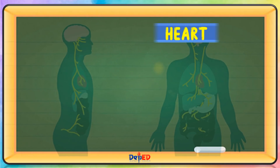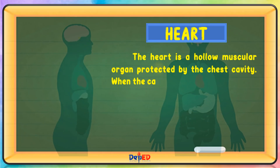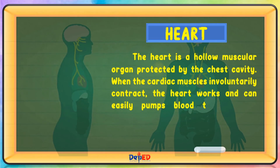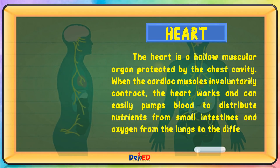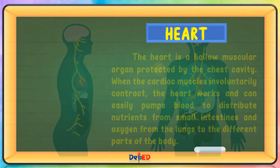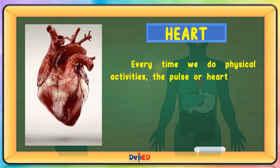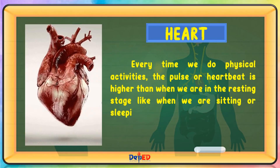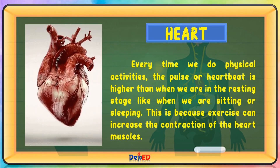Heart. The heart is a hollow muscular organ protected by the chest cavity. When the cardiac muscles involuntarily contract, the heart works and can easily pump blood to distribute nutrients from the small intestines and oxygen from the lungs to the different parts of the body. Every time we do physical activities, the pulse or heartbeat is higher than when we are in the resting stage, like when we are sitting or sleeping. This is because exercise can increase the contraction of the heart muscles.